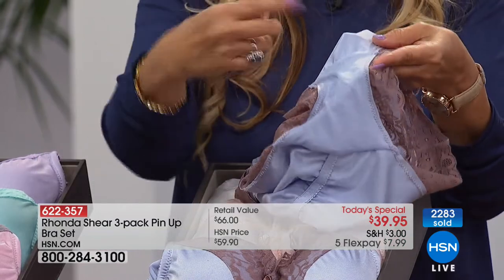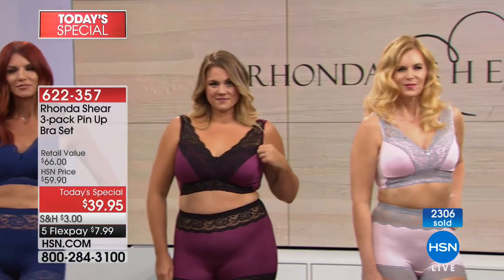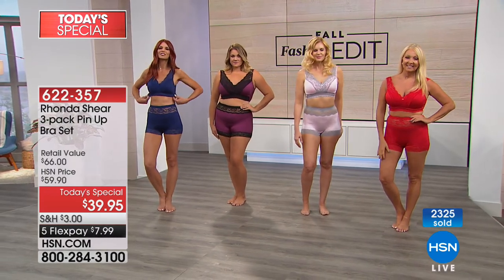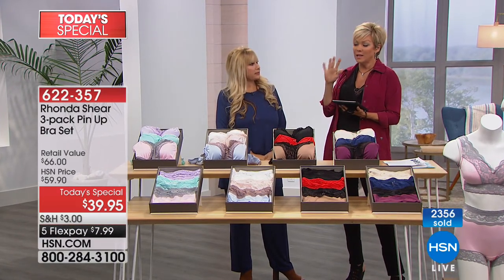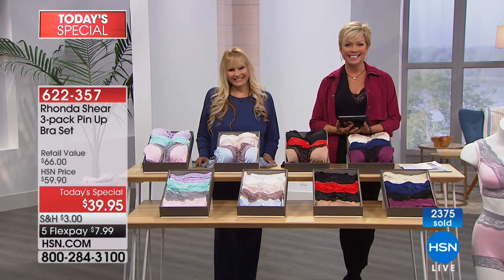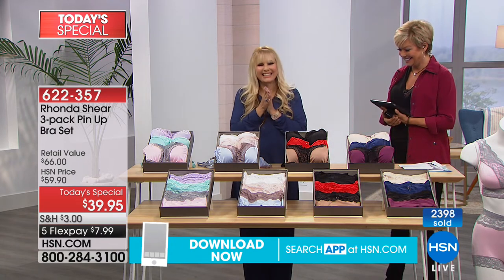Everything in this bra and panty set isn't just pretty — it's completely functional. The lace doesn't dig into your bust tissue, there's no elastic digging in at the bottom, and you won't spill underneath the bust. If you're a smaller cup — A or B — you can go down a size, but generally shop your top size. Caller Klydra joins to share she just ordered the Neutrals collection.